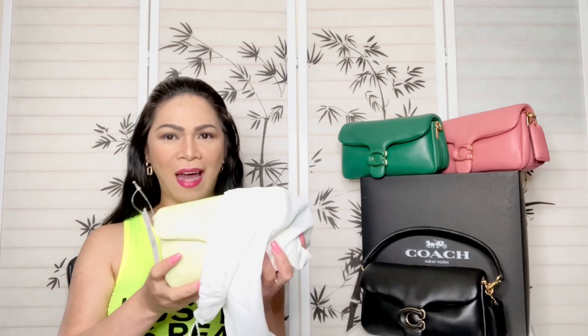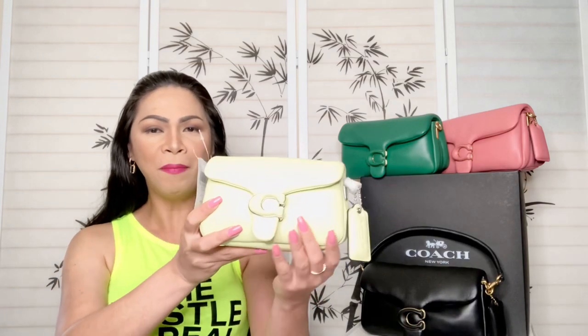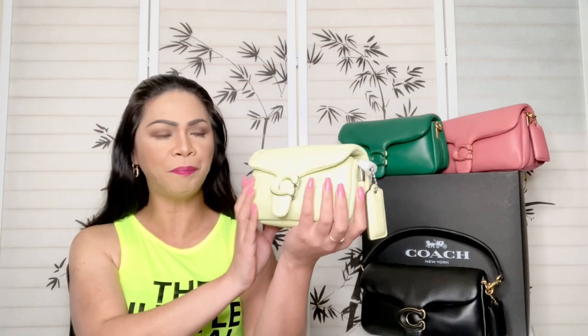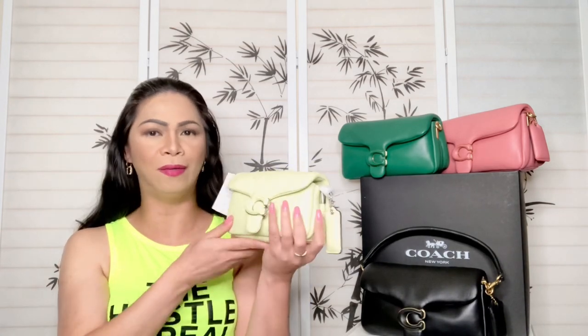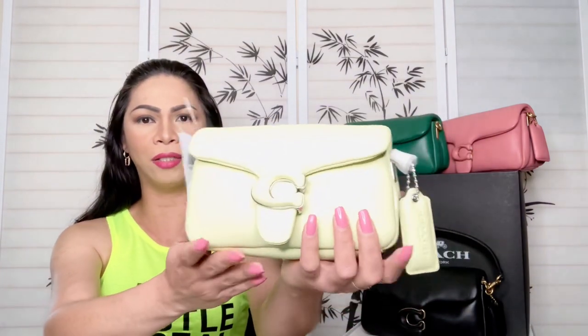Oh my goodness, here she is! Are you guys ready? Here comes my little mini Tabby — this one is a Tabby Pillow size 18. It is so cute, wow! Look at that guys, it can literally fit right in my hand just like this. It is so cute!